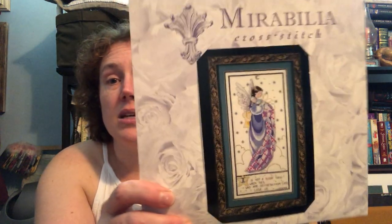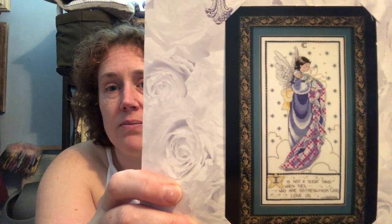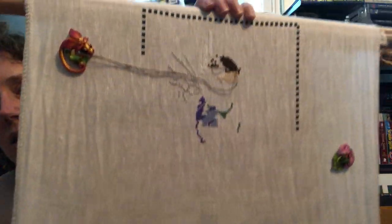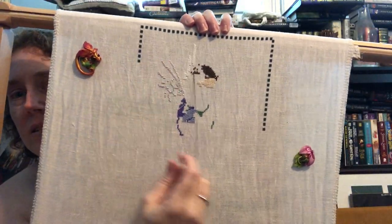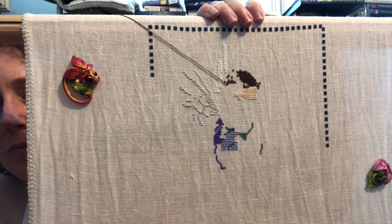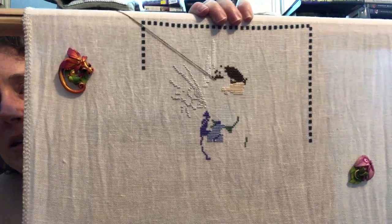This is Moonlight Lullaby by Mirabilia — I did make some more progress on this since last time. I worked on the border, got some more wings and dress done, part of the baby's blanket, some of her skin and hair. I want to keep making consistent progress on that, because it's for my mother-in-law — I'm turning it into a birth sampler for her, of my daughter. I'd really love to see it done maybe by the middle of next year so I can give it to her. My mother-in-law said she's happy to get it framed if I can just stitch it.